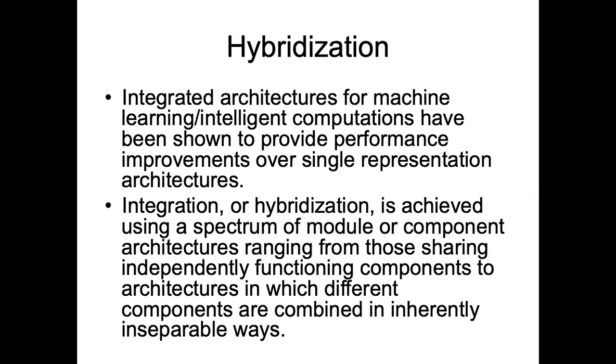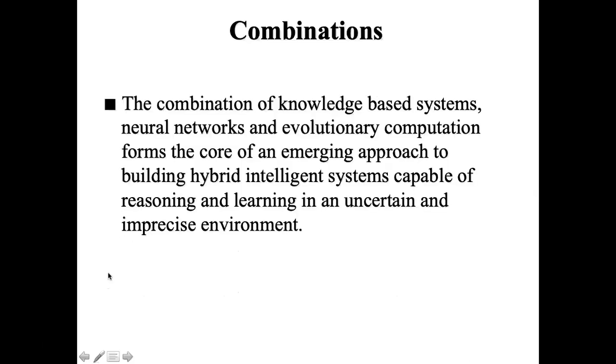Other types are transformational in nature, meaning that one technique actually assists the other in performing some sort of optimization. The combination of various approaches or techniques forms hybrid intelligent systems that complement each other.